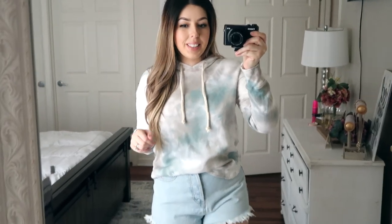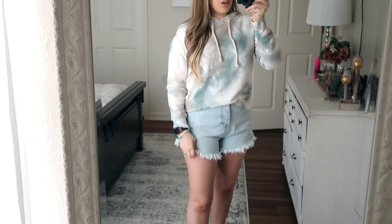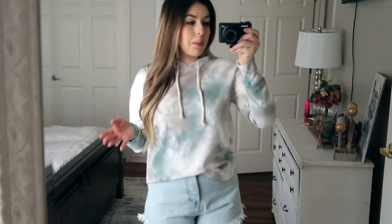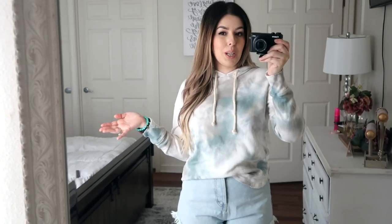Here's the next outfit. I just kept the top on and threw on some denim shorts and my favorite Walmart sneakers. This is something that is a little bit more casual and not so much a lounge-around-at-home type outfit.